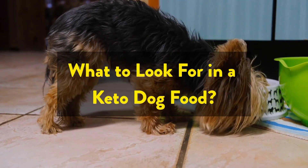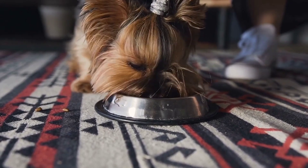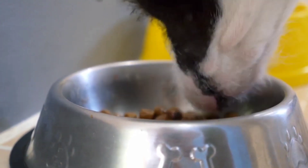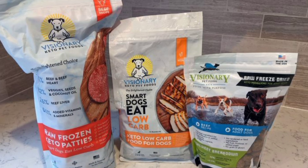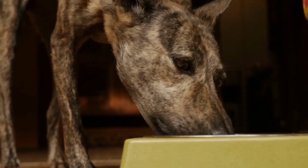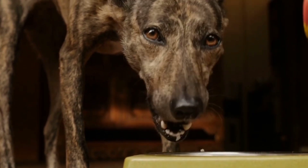What to look for in a keto dog food. Now that we know why all dogs should eat keto dog food, it's important to discuss how to evaluate whether your dog's food is keto or not. The simplest way is to feed Visionary. But for the sake of curiosity, let's look at how to evaluate whether a dog food is truly keto.